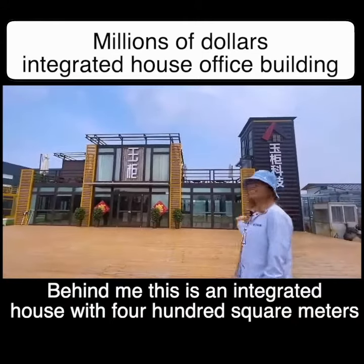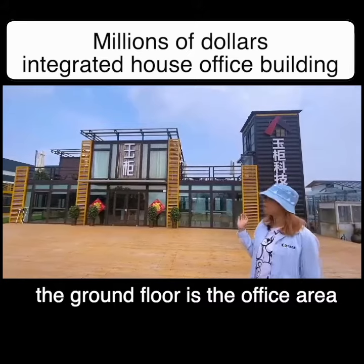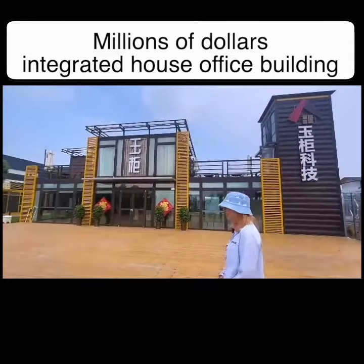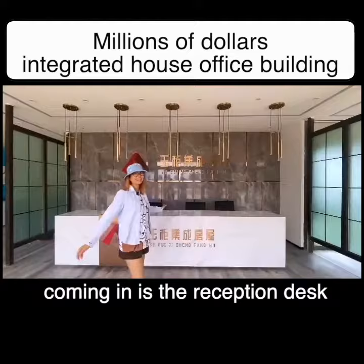Behind me is an integrated house with 400 square meters. The ground floor is the office area and the second floor is the living area. This is a manual sliding door coming in to the reception desk.